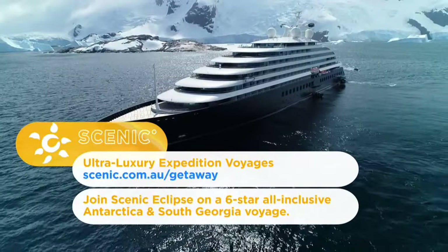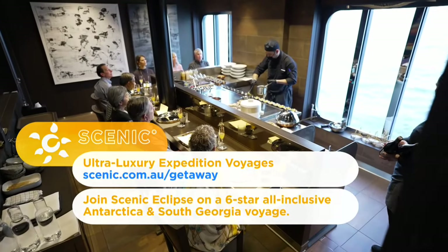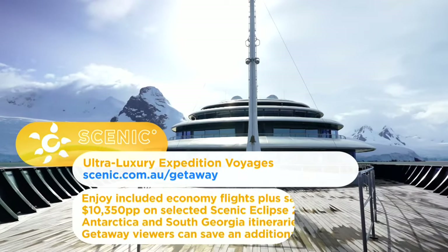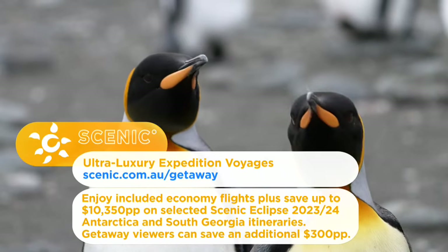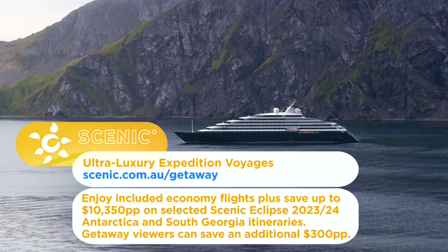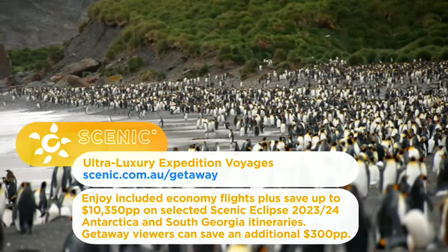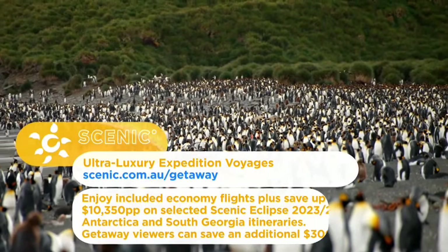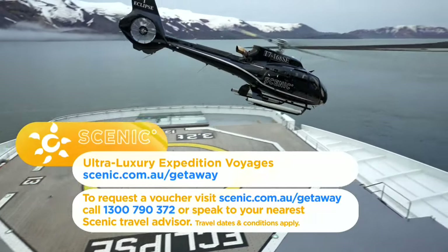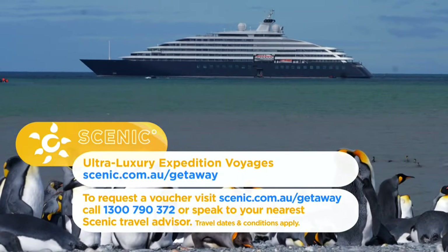Join Scenic on a six-star expedition voyage in Antarctica and South Georgia. Setting the benchmark in ultra-luxury cruising, experience an all-inclusive journey of a lifetime on board Scenic Eclipse. Secure your 2023 or 2024 departure today with super early bird offers — enjoy included economy flights, plus save up to $10,350 per person on selected itineraries. Getaway viewers can save an additional $300 per person off Scenic Eclipse cruises. For more information or to request your voucher, visit scenic.com.au/getaway or call 1300 790 372, or speak to your nearest Scenic travel advisor.